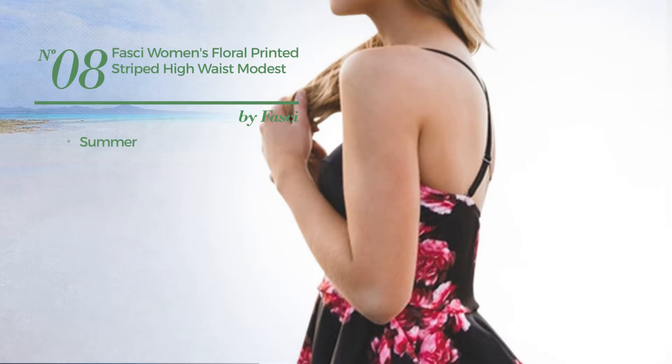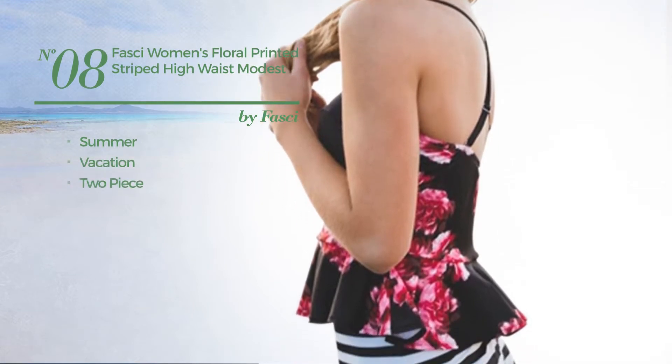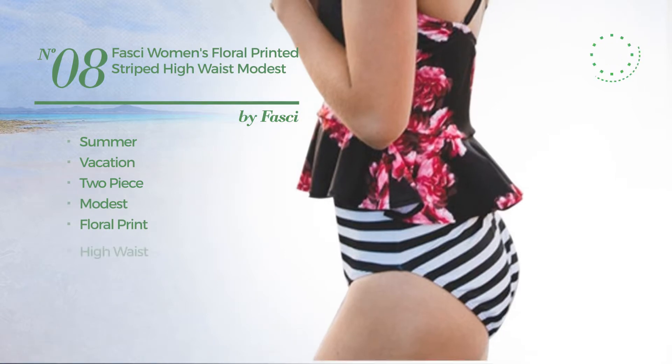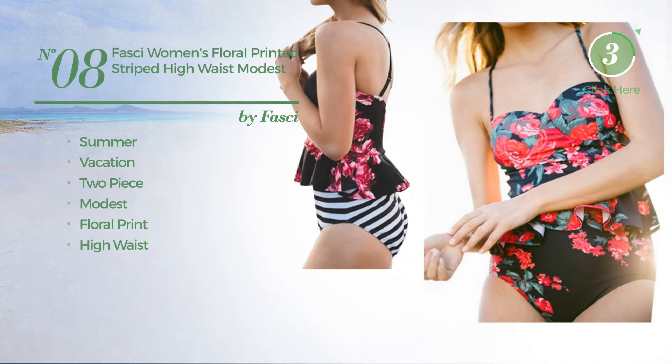Number 8, a Summer Vacation 2 Piece Swimsuit. Featuring a modest design with floral print and a high waist. Available in 2 colors.